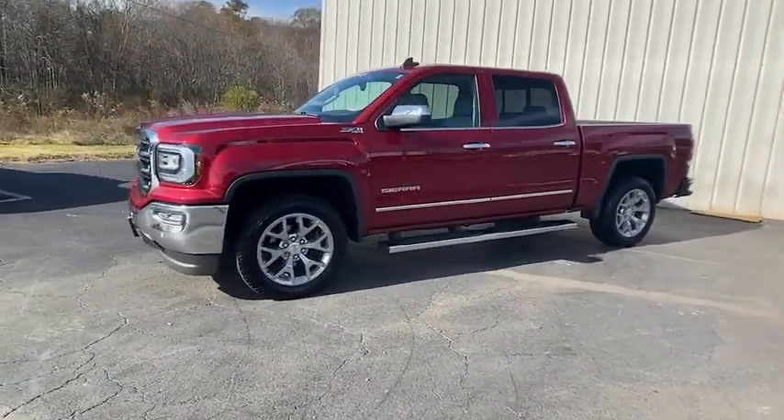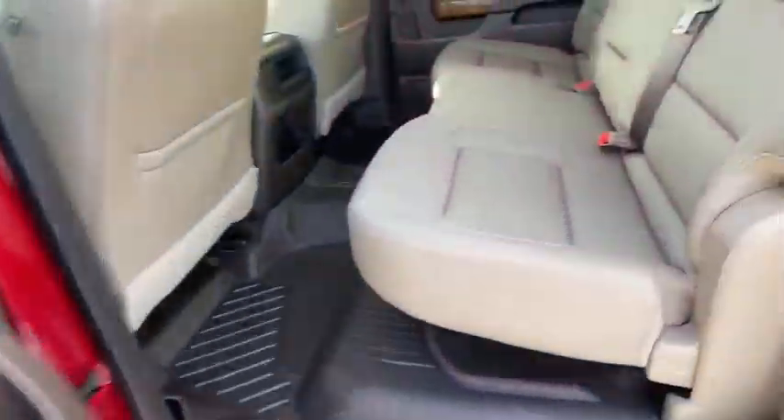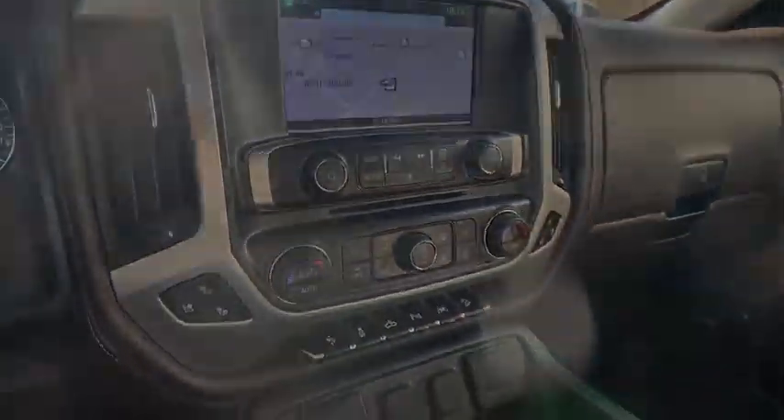Navigation system, adaptive cruise control, steering wheel audio controls, electronic stability control, aluminum wheels, seat memory, trip computer, power windows.